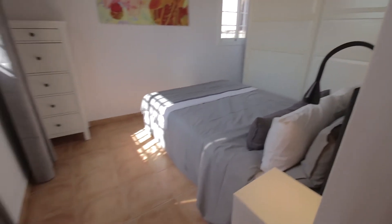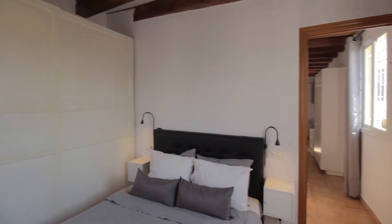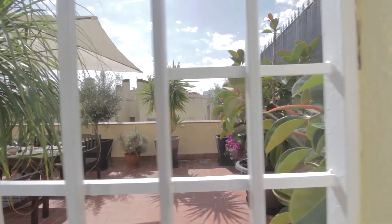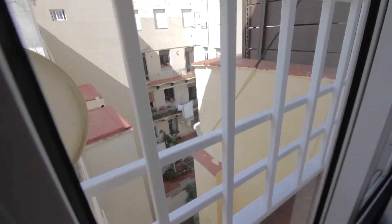And then the bedroom, with a double bed, just some drawers over here, and a big wardrobe over there. There's also a view of the terrace we saw already before, and this which is kind of an internal courtyard.